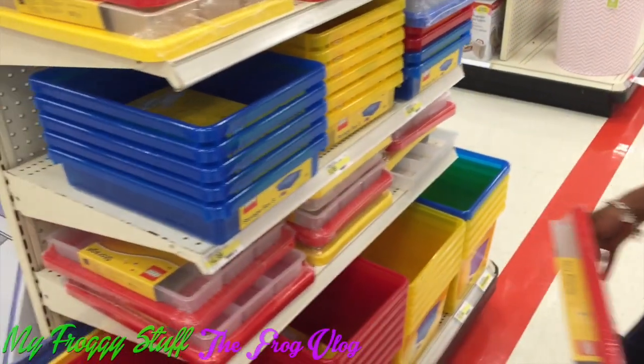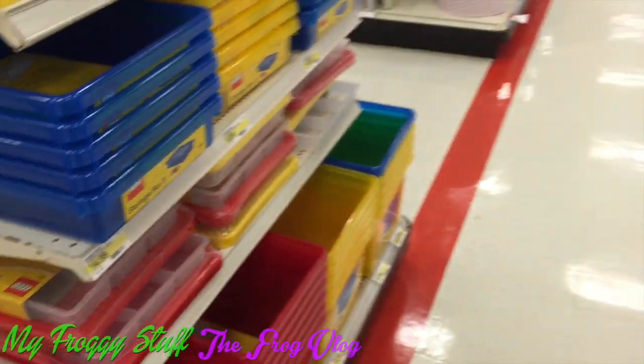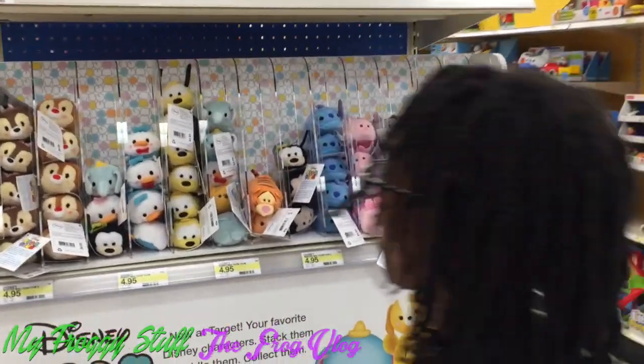We need these — little storage trays for Legos. They have Legos everywhere. I didn't know they sold these at Target. I am so behind.